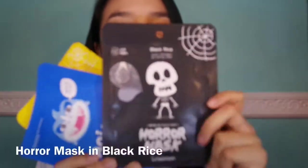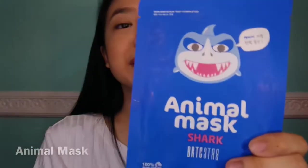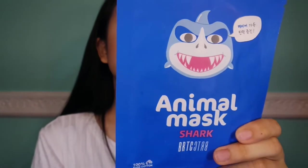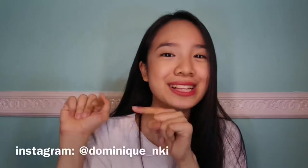I also have a Horror Mask in Black Rice and an Animal Mask in Shark — it is for whitening and anti-wrinkle. A Green Tea Clown Mask. If you're just at home, you can wear this mask to scare your family members. I used it for a boomerang for my Instagram. So if you want to see my Instagram, that's my Instagram.